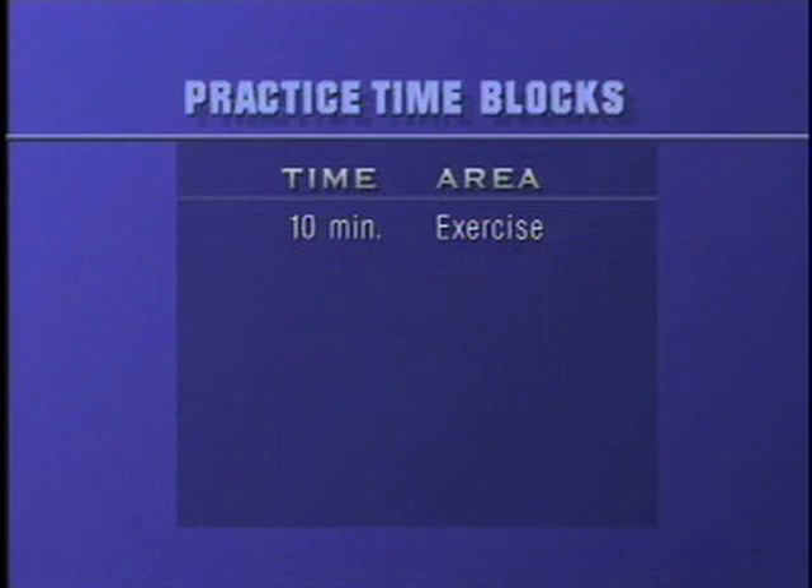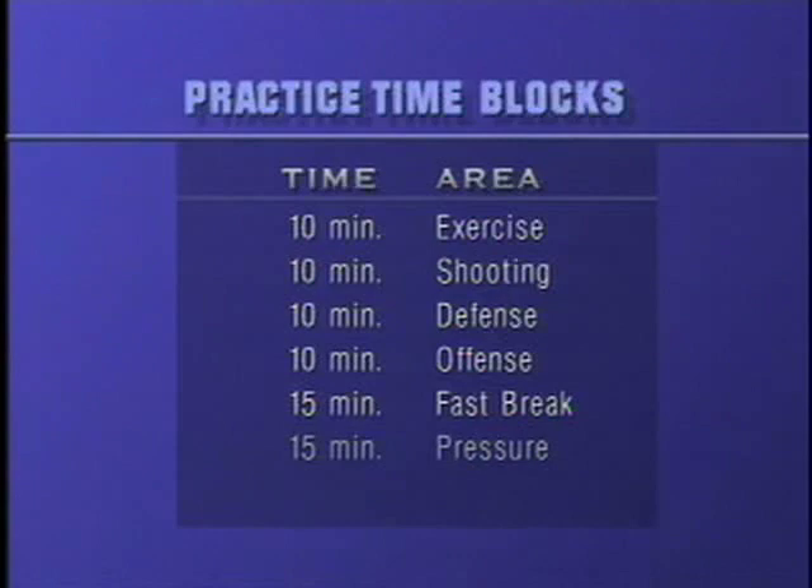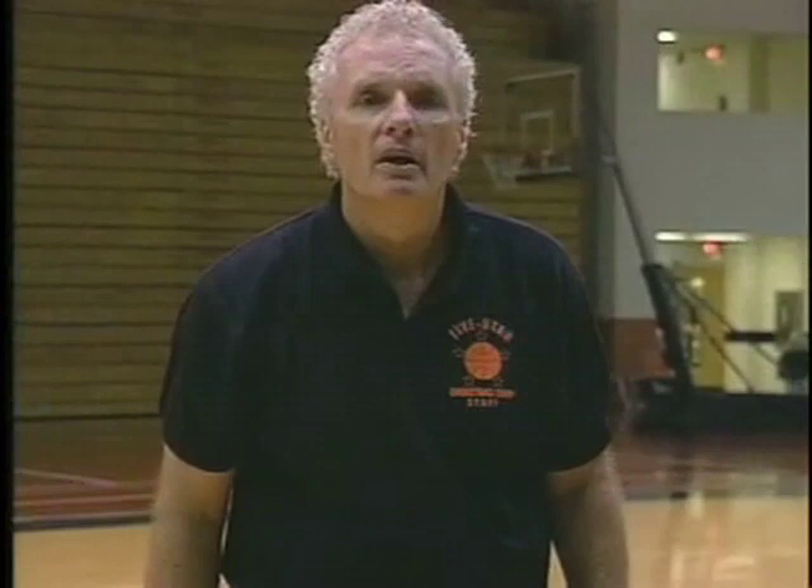So the total: 10 exercise, 10 shooting, 10 defense, 10 offense, 15 fast break, 15 against the presses, five for specials. If you're organized, that's 75 minutes — one hour and 15 minutes — and you still have time to do whatever else you want.